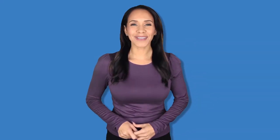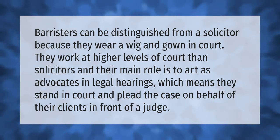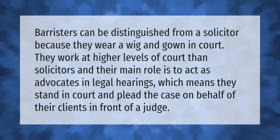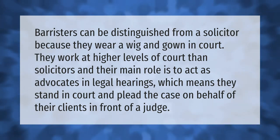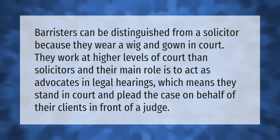Barristers can be distinguished from a solicitor because they wear a wig and gown in court. They work at higher levels of court than solicitors, and their main role is to act as advocates in legal hearings.